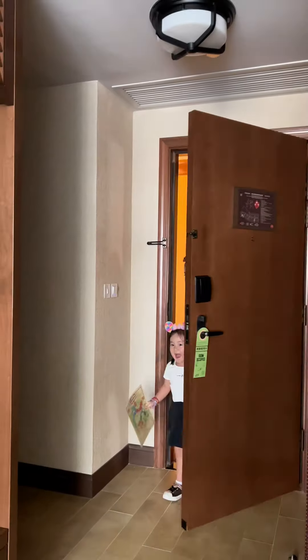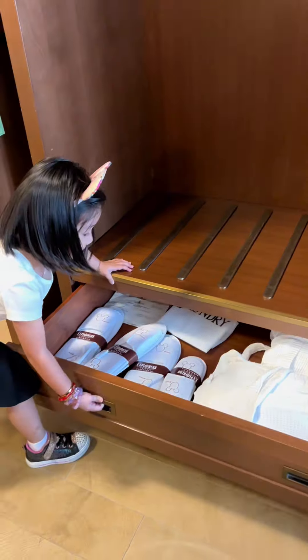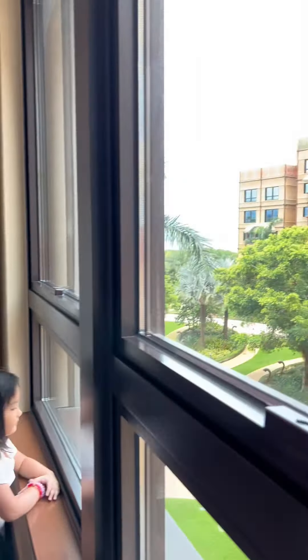So this will be our room. It's spacious with complete amenities including toiletries, a hairdryer, a water dispenser, and a coffee maker. There are also Disney-themed touches that add a magical feel.